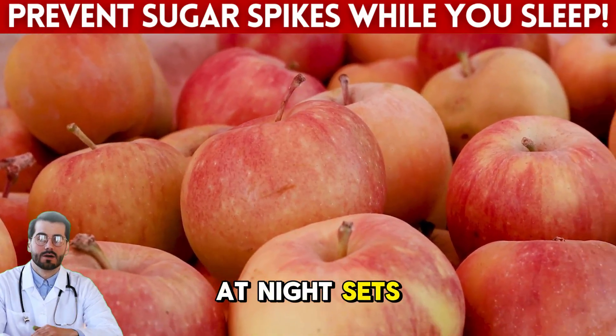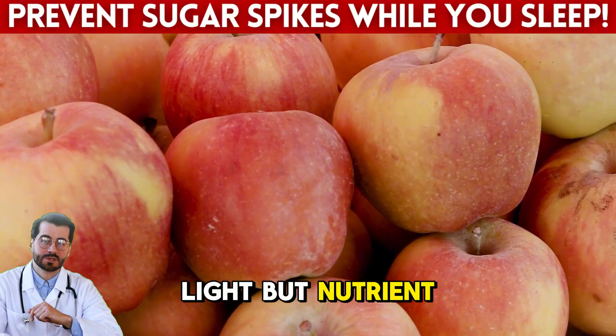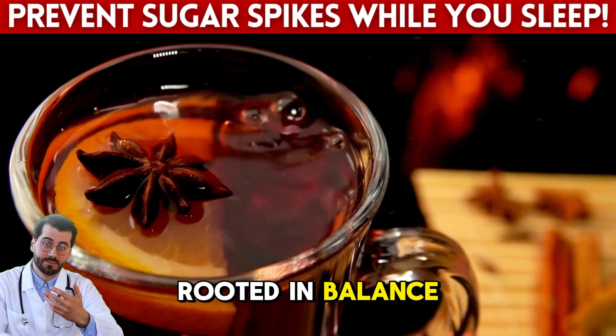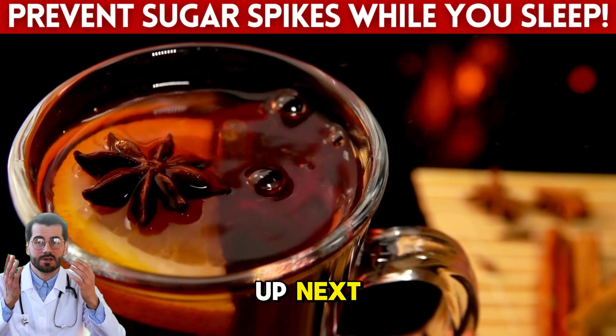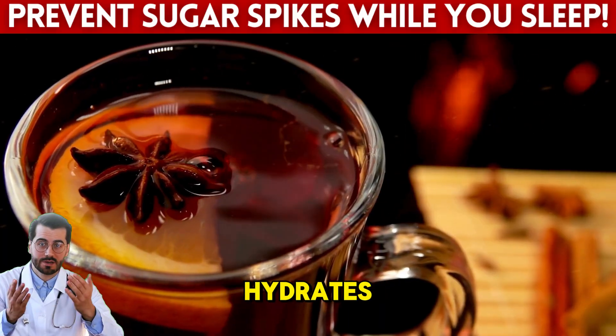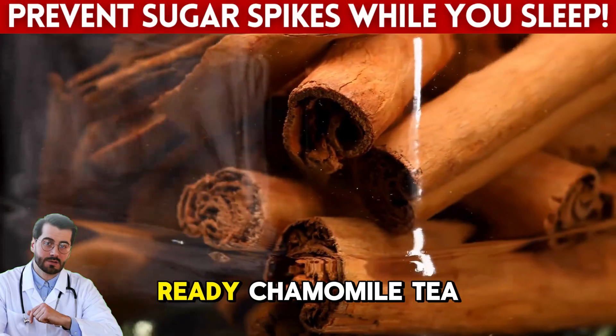What you eat at night sets the tone for your next day. Choosing something light but nutrient-dense like apple and cinnamon helps your body do its job while you rest. It's a habit rooted in balance, not restriction. Up next, a drink you can sip before sleep that not only hydrates but also gently lowers blood sugar levels while you dream.